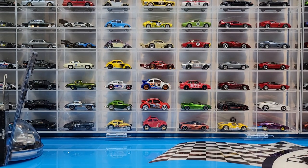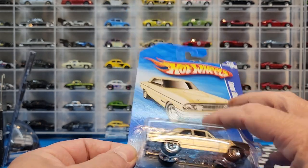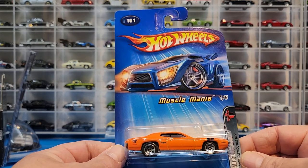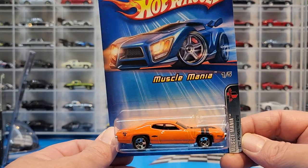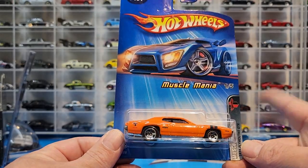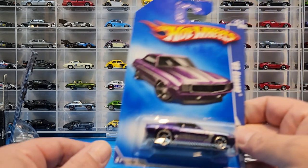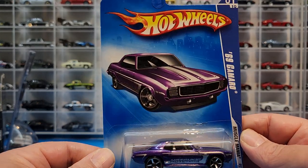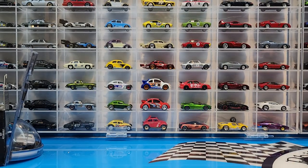Also picked up some older mainlines: the Thunderbird in this gold color — I didn't have this one yet and it's a casting I collect. Got this beautiful orange 71 Plymouth GTX, which I also collect. I had it in yellow, green, and red, and this 2009 purple version as well.